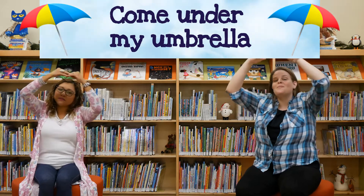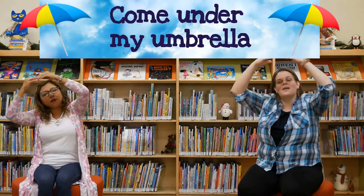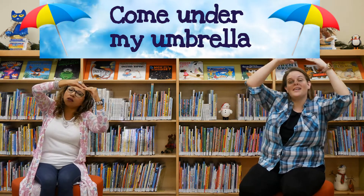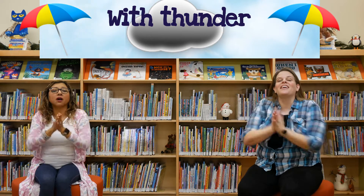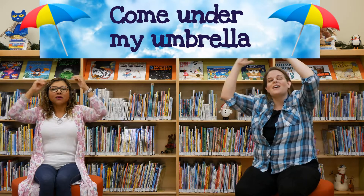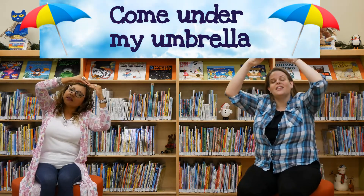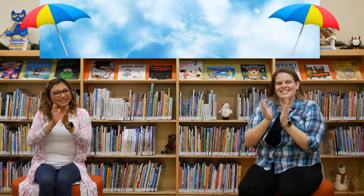Come under my umbrella, umbrella, umbrella. Come under my umbrella, it's starting to rain. With thunder and lightning, and thunder and lightning. Come under my umbrella, it's starting to rain. Good job!